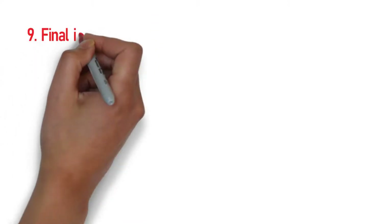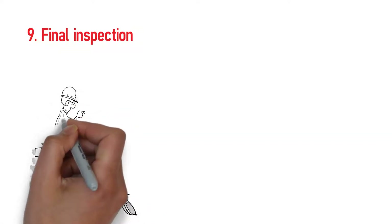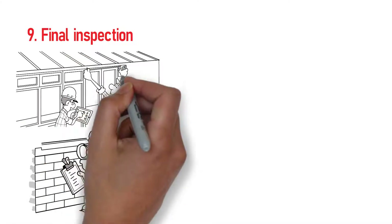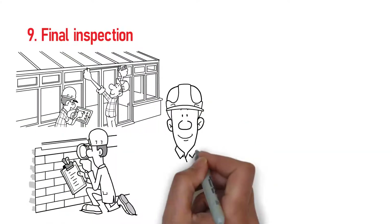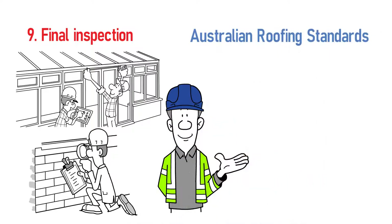Step 9: Final inspection. The roof replacement team will conduct a final inspection to check for cracked tiles, correct installation of sarking, and whether materials are properly bedded. It's their responsibility to ensure the job is completed according to Australian roofing standards.